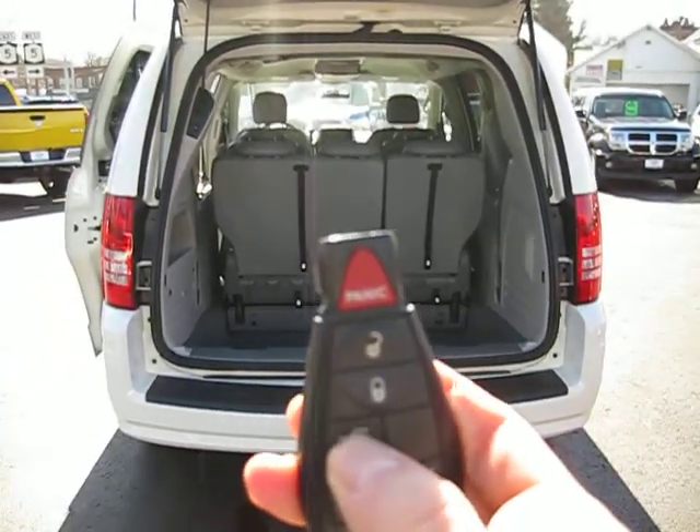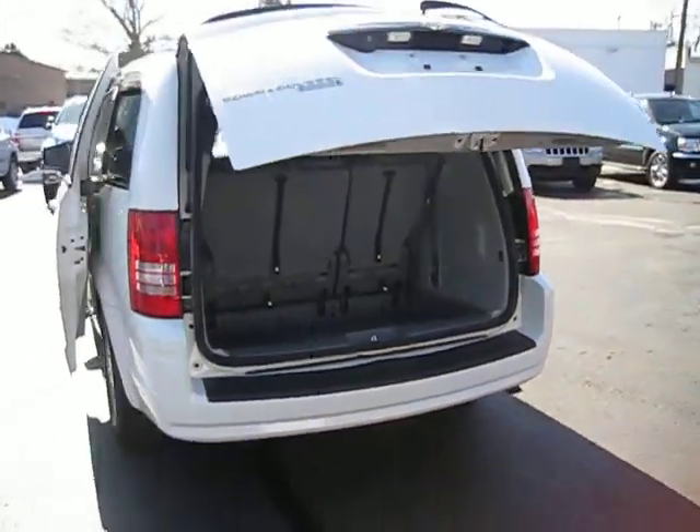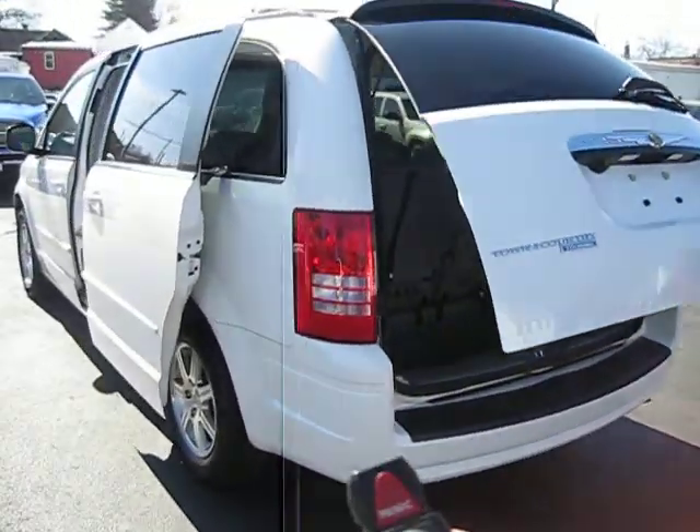Go back to the key fob, hit this twice, and the door will start to come down for you and we're ready to get those kids in the car.